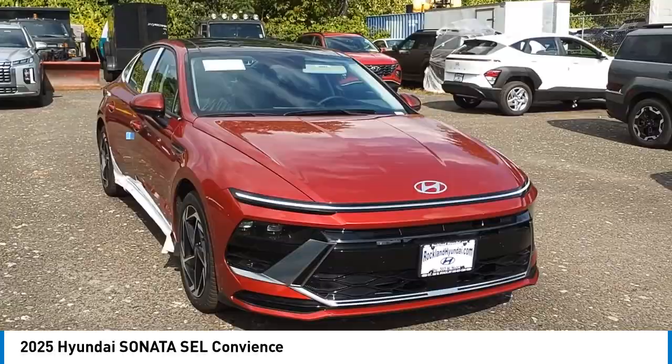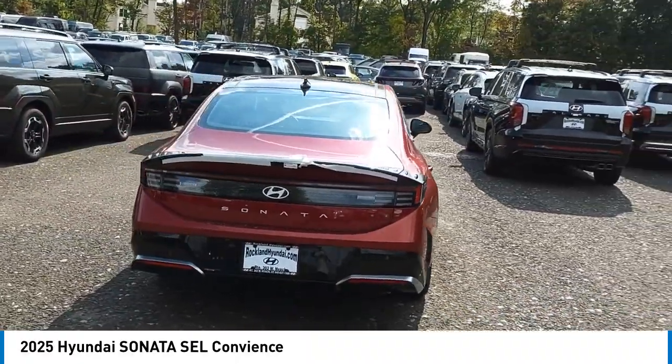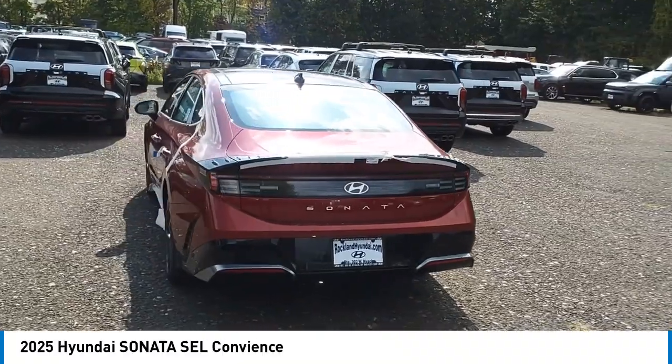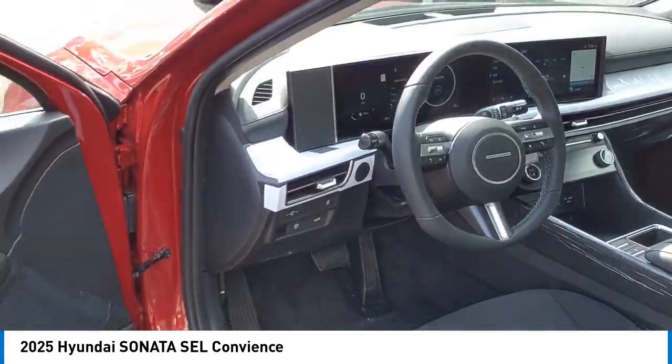You are going to love the 2025 Sonata. The Sonata has a long list of technologically advanced interior features and options that make driving safer, more convenient, and much more fun.